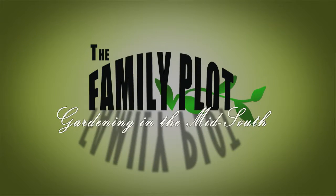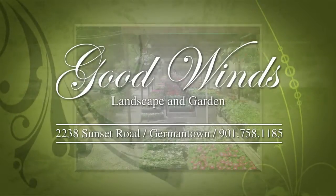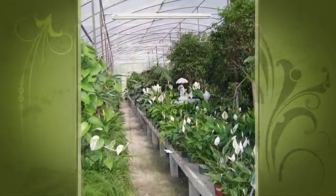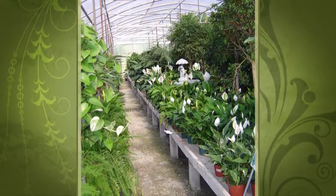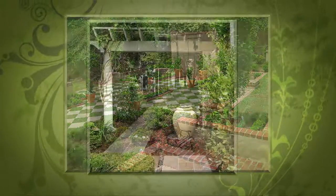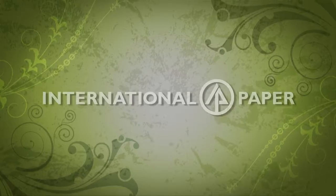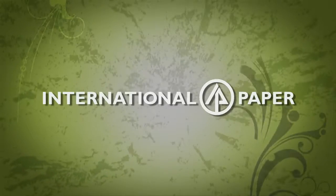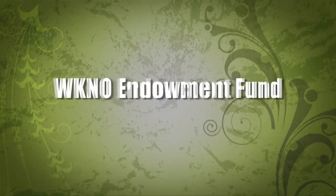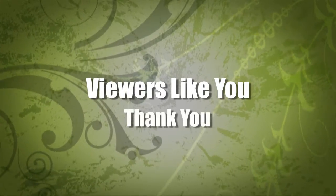Production funding for The Family Plot, Gardening in the Mid-South is provided by Good Winds Landscape and Garden Center in Germantown since 1943, continuing to offer its plants for successful gardening with seven greenhouses and three acres of plants plus comprehensive landscape services, International Paper Foundation, the WKNO Production Fund, the WKNO Endowment Fund, and by viewers like you. Thank you.